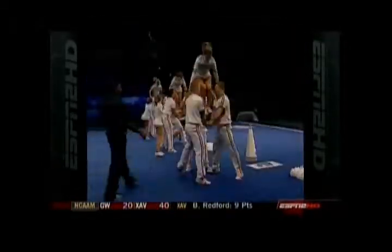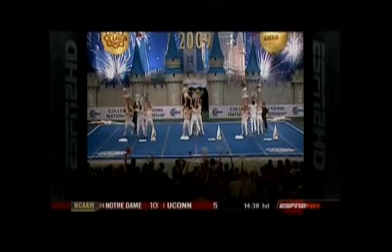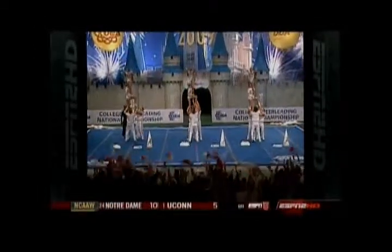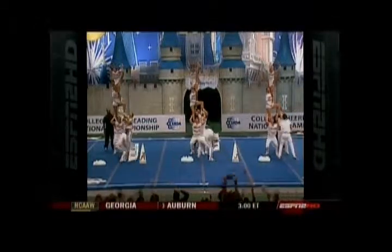Good pace in this routine. A little back whip up - great job. Alabama with some difficulty here.